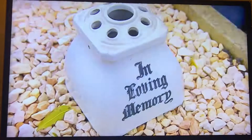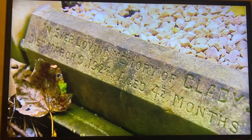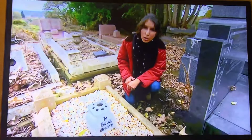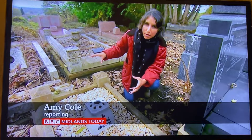This tiny grave is in memory of Gladys who died when she was just four and a half months old back in 1924. What's interesting is that there are a few children's graves dotted around, and you can see that as the years progress and as healthcare gets better — the NHS kicks in in the 60s, there's the creation of antibiotics — there are fewer infant deaths.